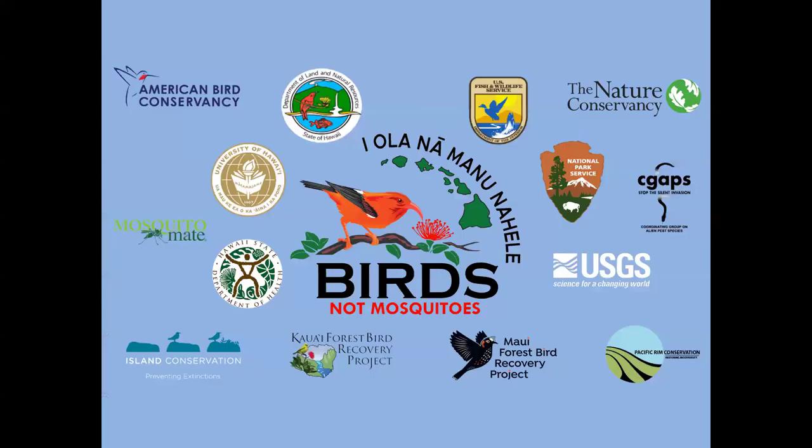The big initiative is Birds Not Mosquitoes — which started with a few groups and has grown to include all these organizations. It started in 2016 and has been the driving force behind mosquito control. We really need all these organizations working together because there's a lot of red tape and logistic and budget factors that go into such a huge project in such difficult terrain.